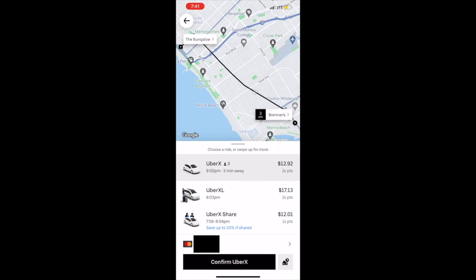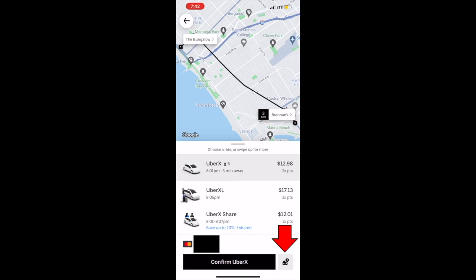Let's say I'm here in LA and I want to go from Brennan's to the Bungalow — two great bars. And as a quick side note, it is insane — there's only about $12 when I was filming this video to go from Brennan's to the Bungalow. Great price, by the way. But anyway, let's say I want to schedule this ride in advance.